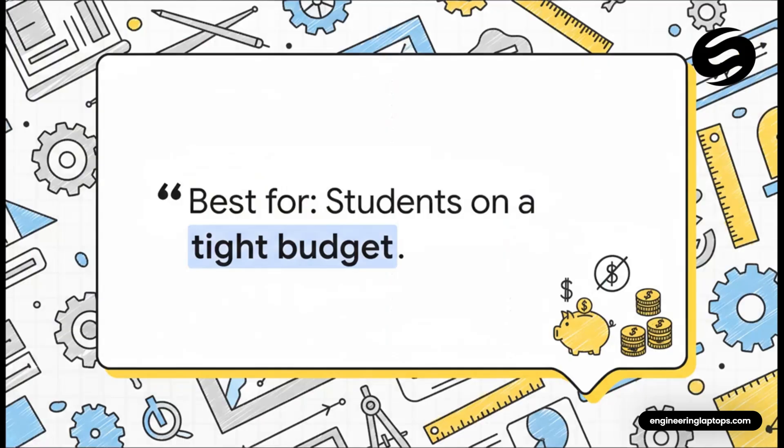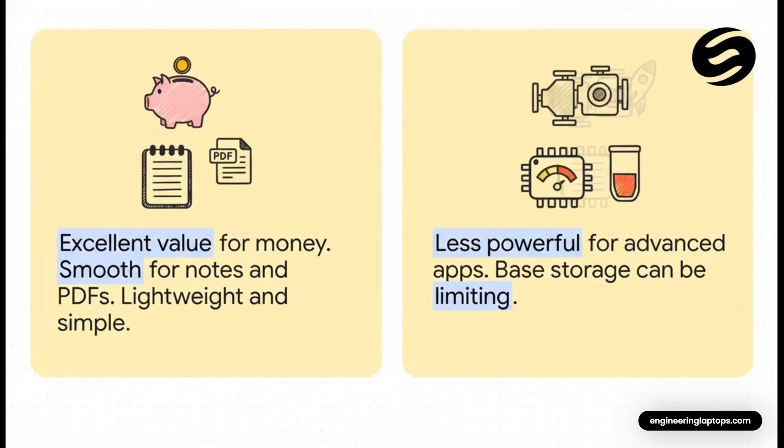But what if the budget is tight? That's where the standard 11-inch iPad comes in. This is your go-to if you need something that's reliable, gets the job done, and doesn't require you to sell a kidney. This model is proof that you don't need the latest and greatest chip for your core tasks. For taking notes and reading PDFs, it's absolutely fantastic. The only things to keep in mind are that it's not going to be as zippy with really demanding apps, and that base storage model — yeah, you could fill that up pretty quick.